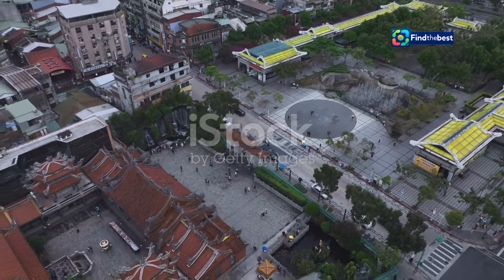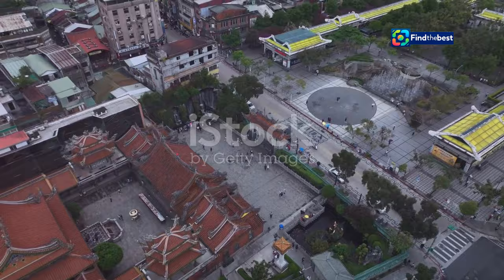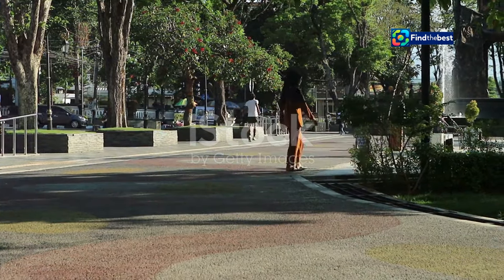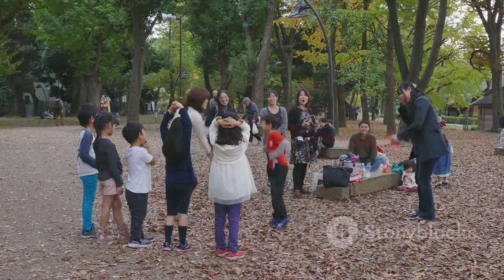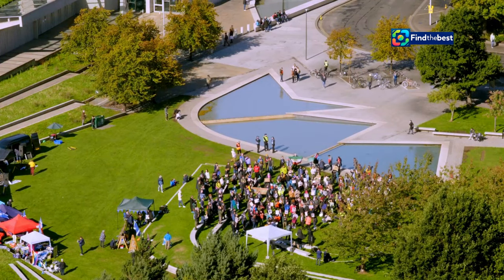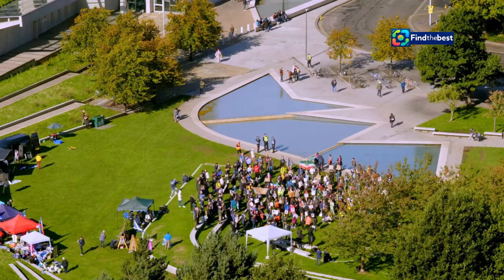A ripple effect of progress: community impact and development. The impact of Terra Samarinda extends far beyond its physical boundaries. The park has become a catalyst for community development, fostering a sense of pride, ownership, and collective responsibility among Samarinda's residents.